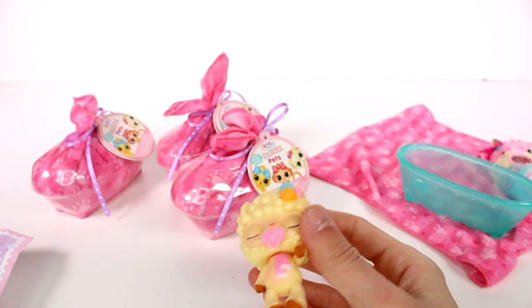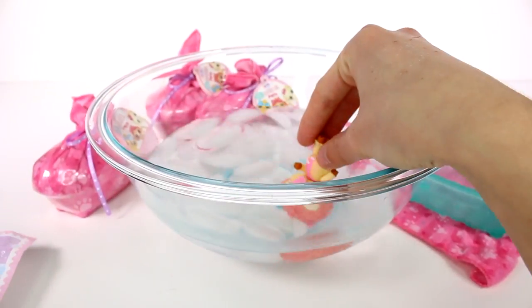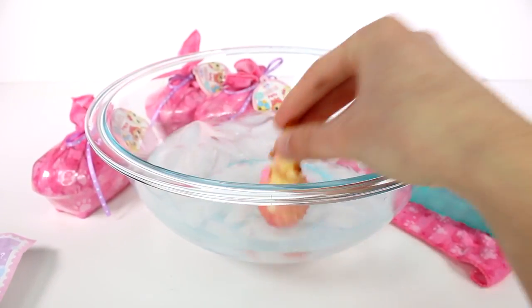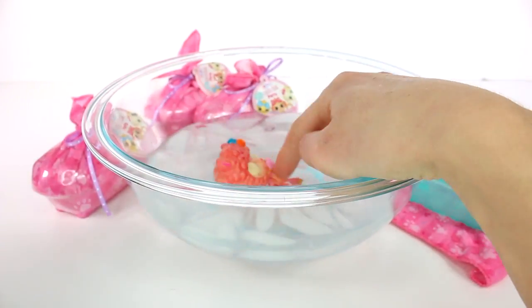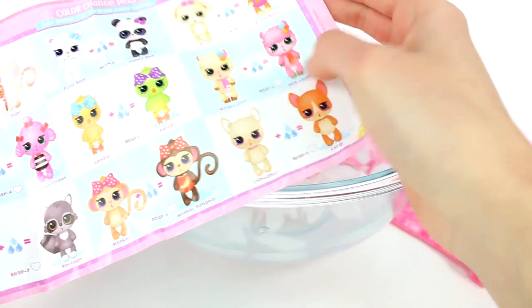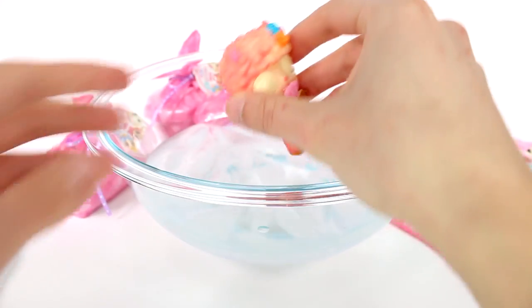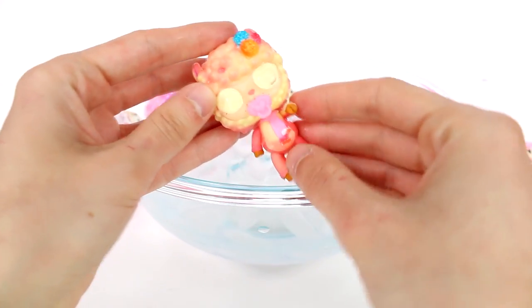We're going to go ahead — I wasn't sure if it was cold water or room temperature water, so we're going to go with cold water. It is cold water. Look at that. So she just turns pink basically. I'm going to try to show you right here — white llama, pink llama. These are so super cute. I really like these.